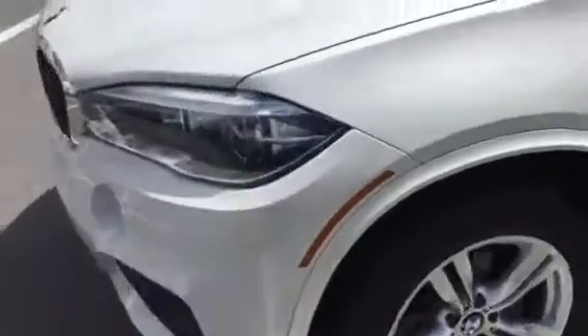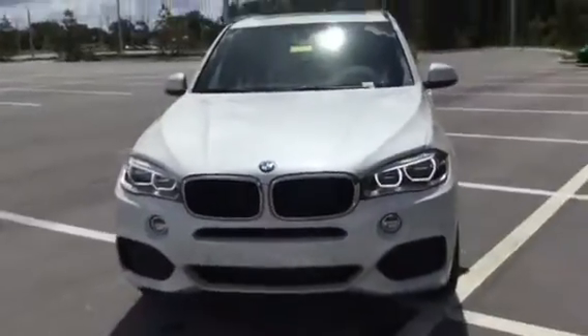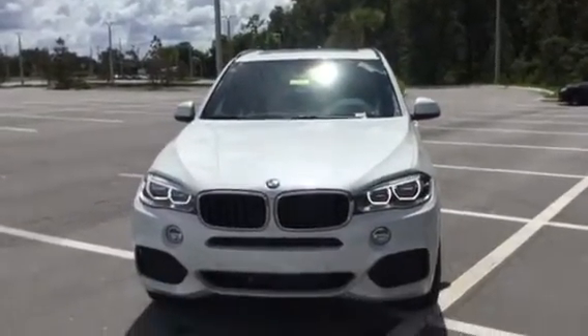And there you have it, Tom — this amazing 2016 BMW X5. We look forward to celebrating this special occasion with you and hope to hear from you soon. Have a fantastic day today. Take care.